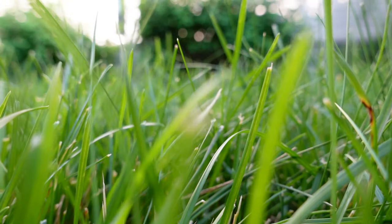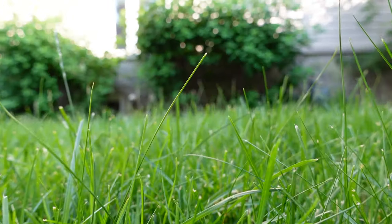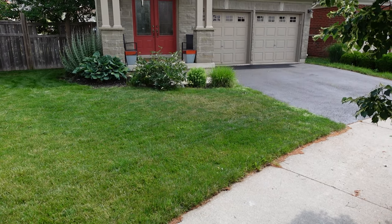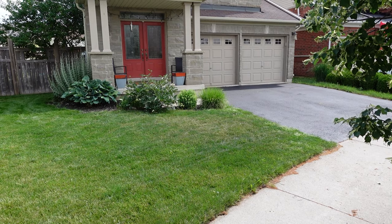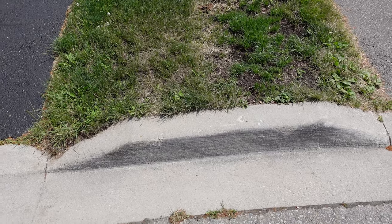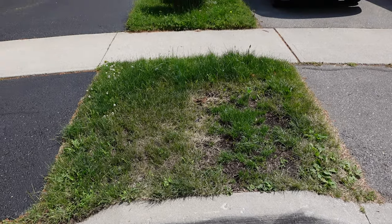Hi everyone, welcome back to another episode of Canada Life. Today we're going to be talking about lawn care and yard care. If you're living in an apartment or a flat you don't have to deal with this right away, but if you're living in a house, townhouse, or townhome which has some kind of grass or yard, chances are you're going to have to take care of that grass. If you don't, you could get citations from the city to maintain your yard.